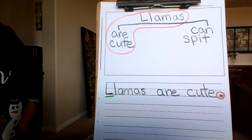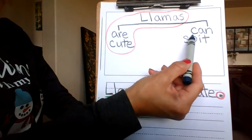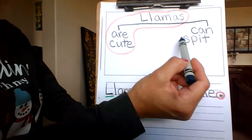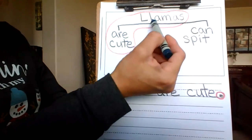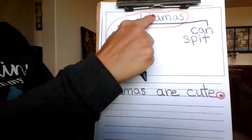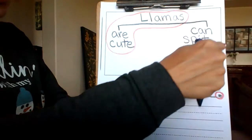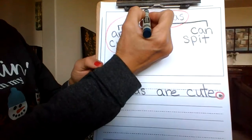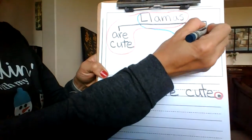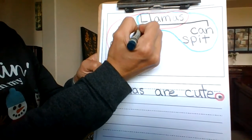Now I'm going to take this blue-green crayon and circle my other sentence. And remember, you have to circle 'llamas can spit' all together — don't circle 'can spit' and then 'llamas' separately because they're not connected. Then when you go to write it, your brain won't remember they are connected. So we are going to circle the whole thing in one big chunk, not two.